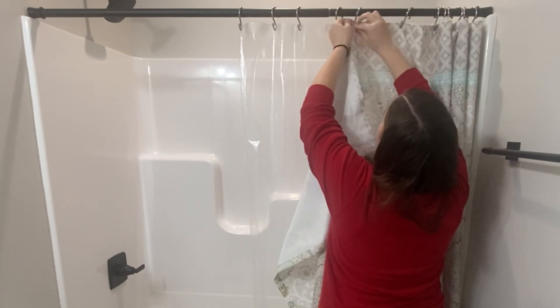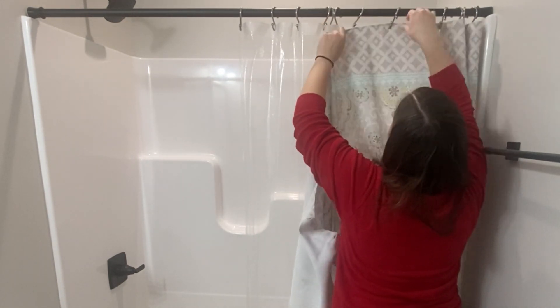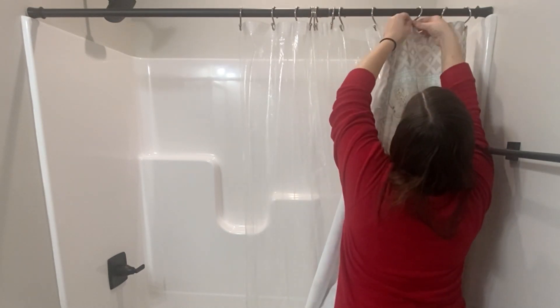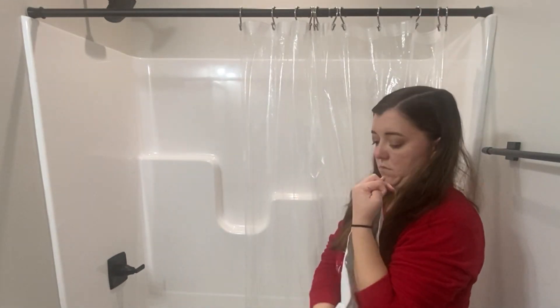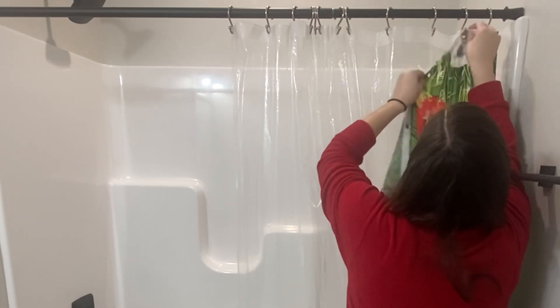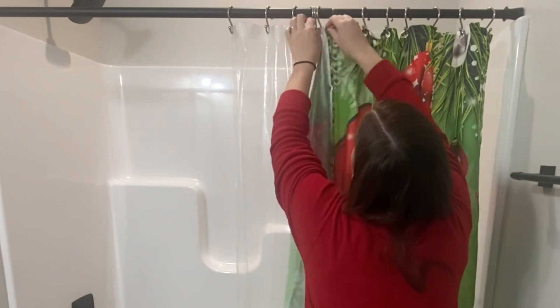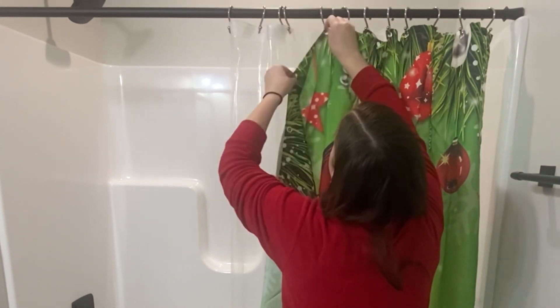Now I'm moving on to our hall bathroom — this is also Titus's bathroom — and I am decorating it in a Grinch theme. Last year I purchased a Grinch shower curtain off of Amazon and I just love it. Eventually I would like to get more Grinch decor. I have a few items I'm going to put in our bathroom, but down the road I'd like to add some more things in here. I just love this shower curtain that I got from Amazon.